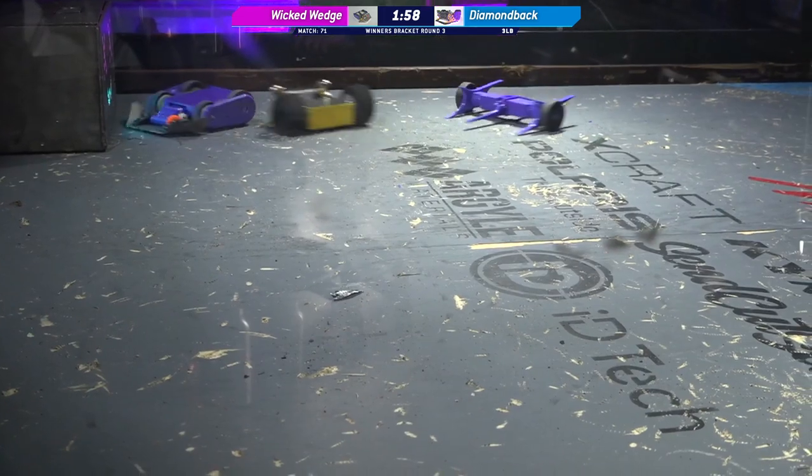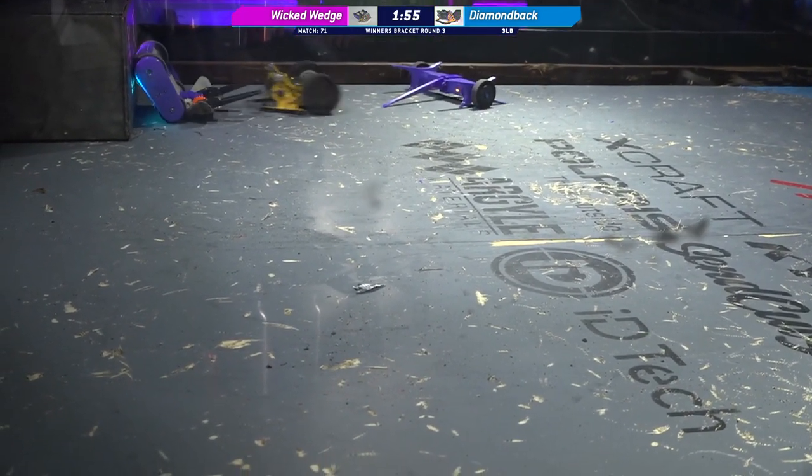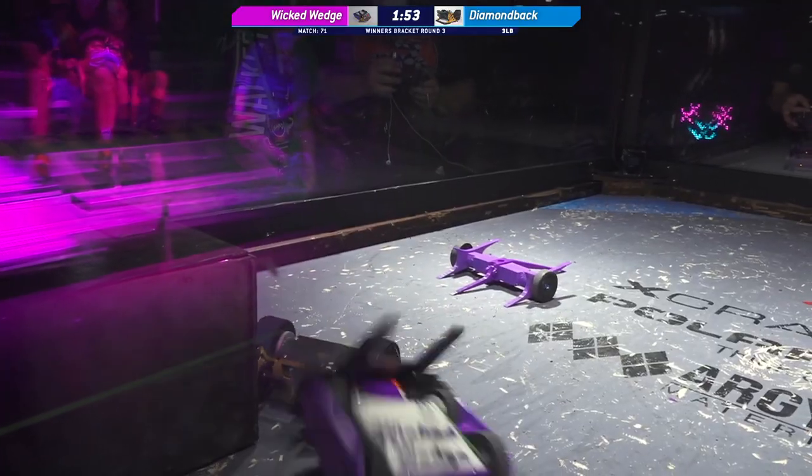Wicked Wedge takes a huge tumble from that hit. Diamondback's weapon is really getting up to speed.